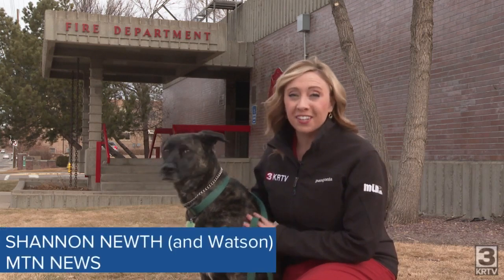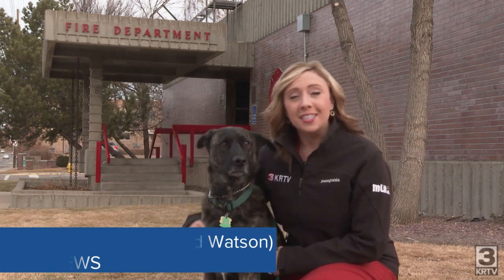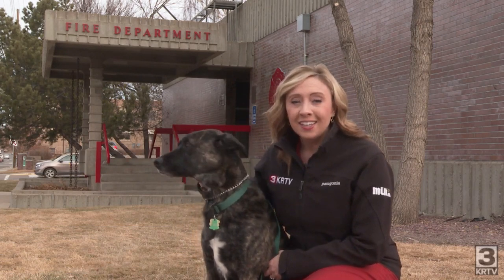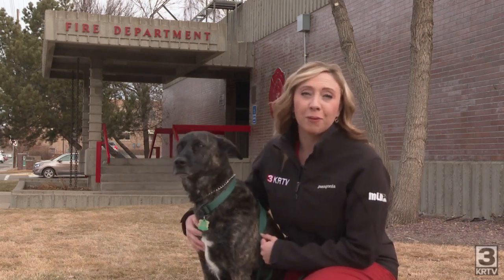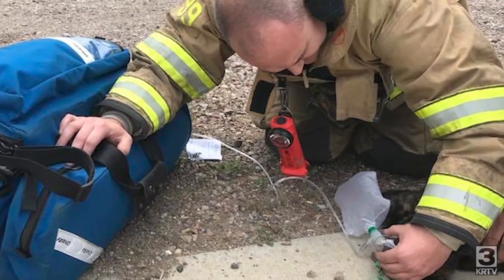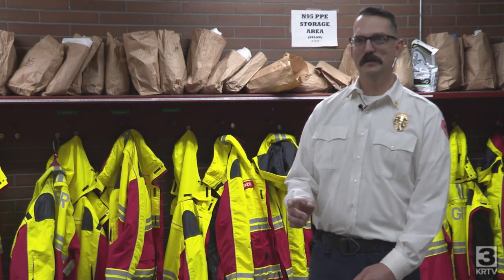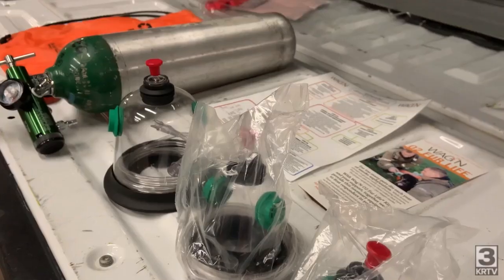Firefighters have these specifically designed masks for our best friends thanks to the generosity of the community. A while back, a citizen saw a firefighter using a human oxygen mask on a cat. They decided to step up and raise the money needed to get Great Falls Fire Rescue pet oxygen masks. It's neat to see when people within our community see a need — especially if it's something they're passionate about — and know that it's probably not budgeted for, and then just provide it.